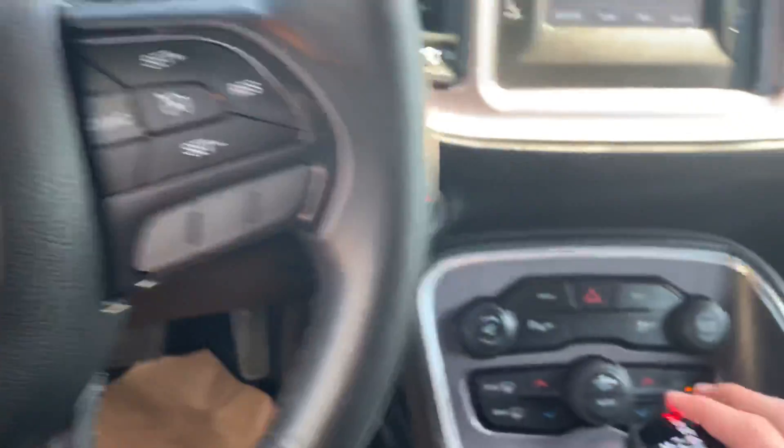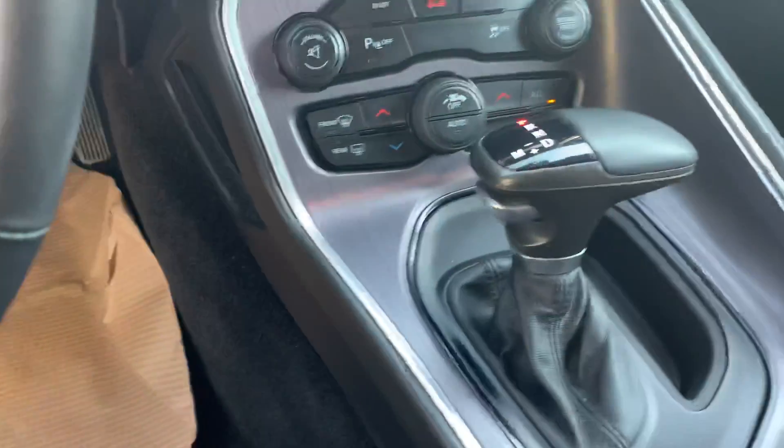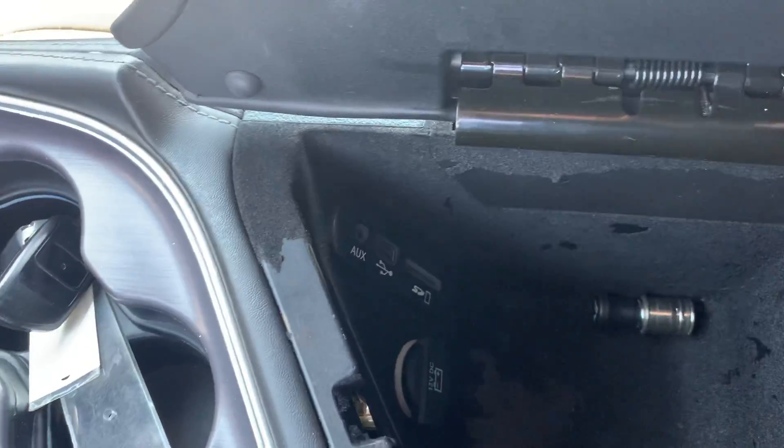Radio adjustments, hands-free, cruise control, Bluetooth, parking sensors, traction control, and USB outlets.